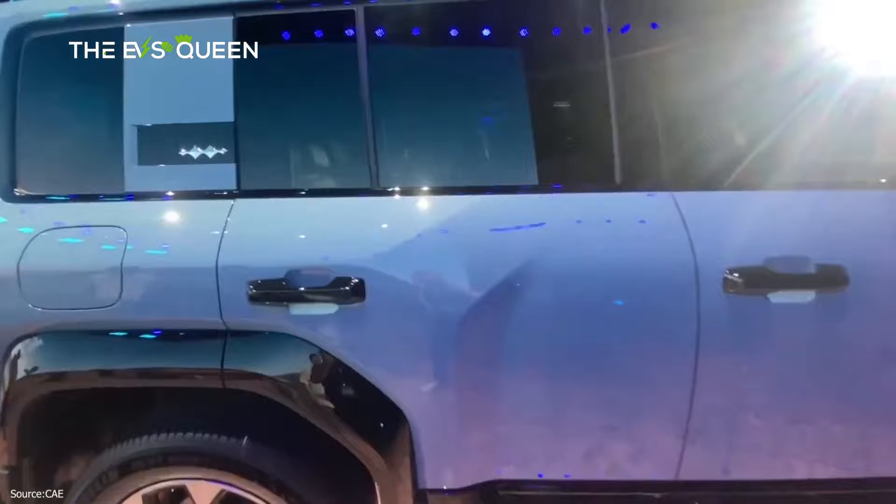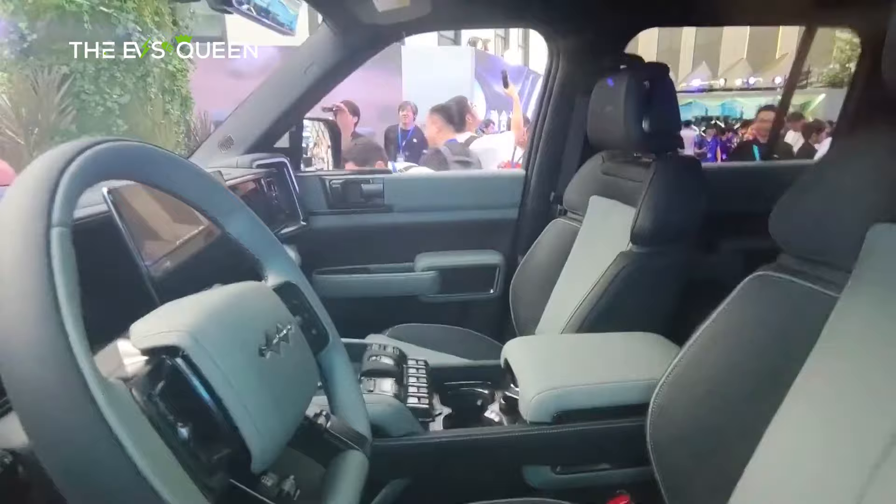Inside, the Leopard 5 has a large floating screen, a sporty D-shaped steering wheel, a retractable gear selector, a pair of cup holders, and two wireless charging pads. Behind the steering wheel, there is also an LCD instrument panel.